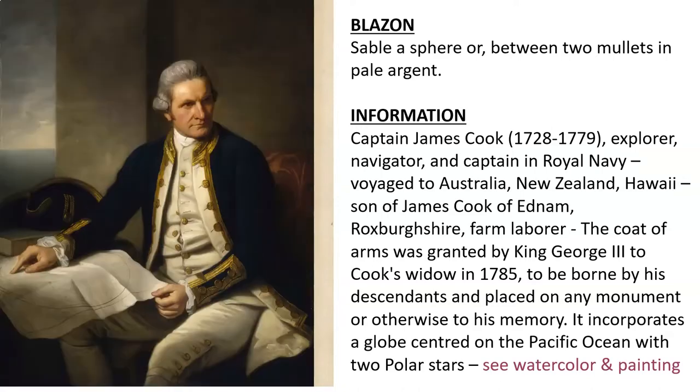He was an explorer, navigator, and captain in the Royal Navy who voyaged to Australia, New Zealand, and Hawaii — the son of James Cook of Ednam, a farm laborer. This coat of arms was granted to his widow by King George III in 1785, to be borne by his descendants and placed on any monument or otherwise to his memory.